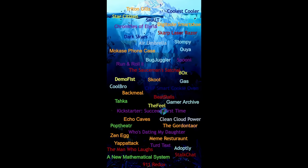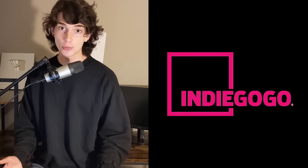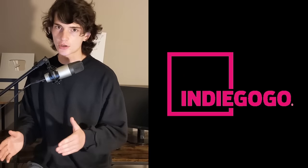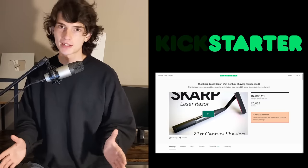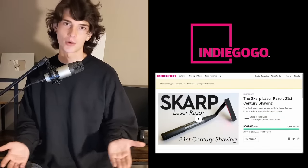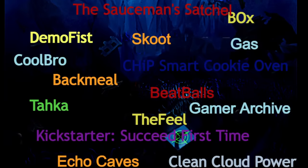Before we get into this, some entries on this iceberg chart are actually Indiegogo projects. Kickstarter and Indiegogo provide a very similar service — they're both crowdfunding websites where you pitch your product and people can decide whether or not to fund it. Since both websites are basically the same thing, this iceberg chart covers stuff from both of them. I'll go a little in depth on some entries that are worth it, but I'll also keep a decent pace.